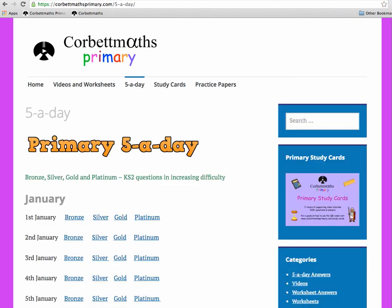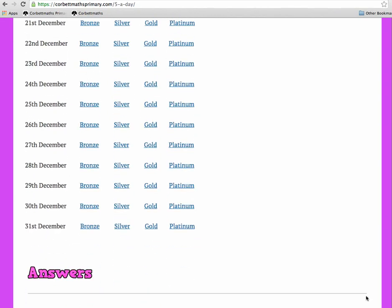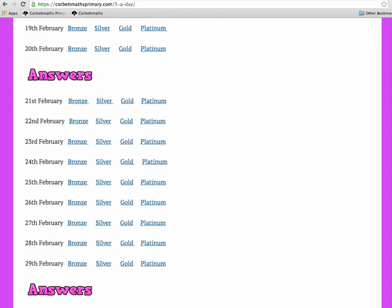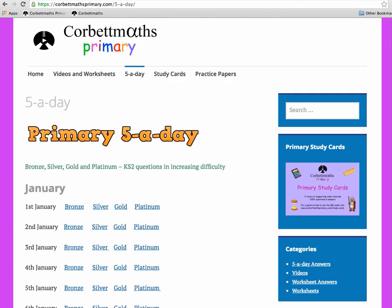The Five a Day has five questions for every single day of the year, from January the first all the way down to December the 31st. I've even included Christmas Day — you can give students a Five a Day on Christmas Day if you want, though I'd probably give them a break. And we've got the 29th as well, so there's every single day of the year covered.